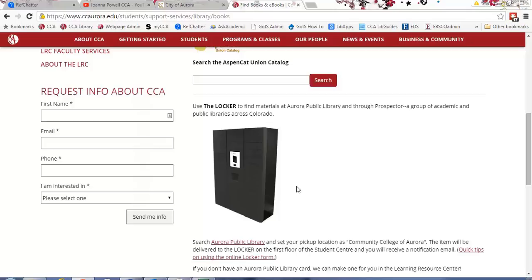If you've been in the Student Center on the CentreTech campus down in the cafe, you may have seen this giant box lurking there. This is what we call the locker and it belongs to Aurora Public Library, but CCA students, faculty, and staff are able to request things from Aurora Public Library and also Prospector — which I'll talk about in a second — and have them sent to the CCA campus. You can also return books to the locker, so it's a really cool service and I encourage you to check it out.